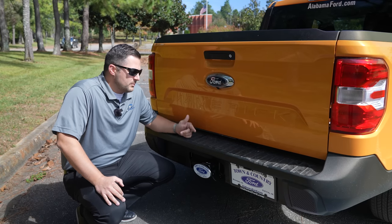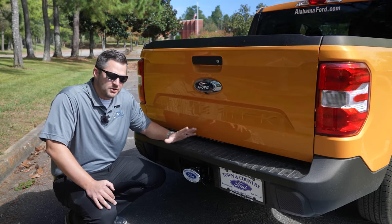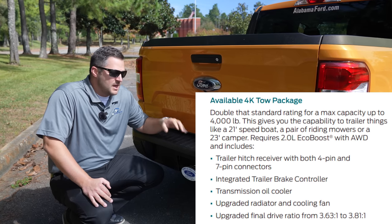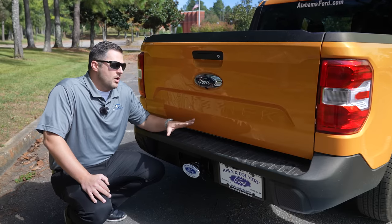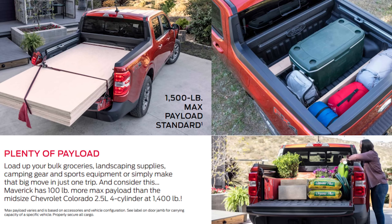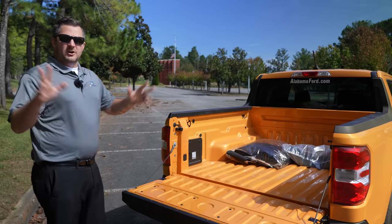Let's take a look at the backside of this Maverick. The Maverick has a 2,000-pound towing capacity from the Ford factory standard, and you can actually go to a 4K towing capability package that gives you 4,000 pounds of max trailer towing capacity. The Maverick also has a really good payload number — you have the ability to put 1,500 pounds worth of payload in the vehicle.